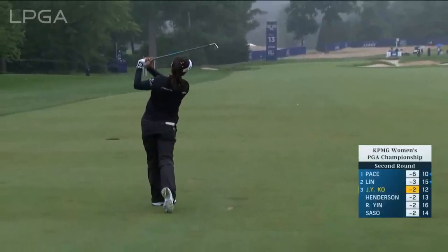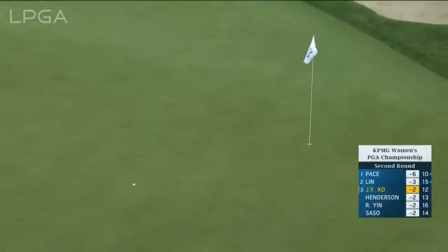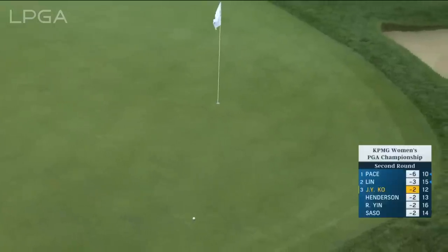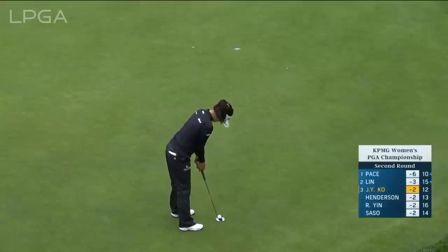Second shot at the 13th for Jin Young-Ko — this is a 7-iron with a little bit of helping wind. It's going to be on the correct level. Should have a chance for birdie. Still playing for the big bounce — it's quite the dilemma at the minute for the players as they're playing.